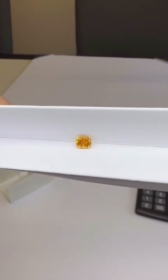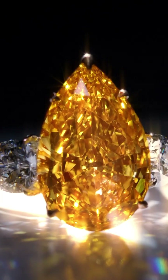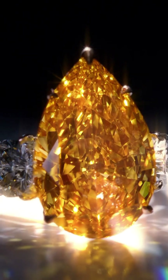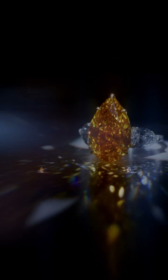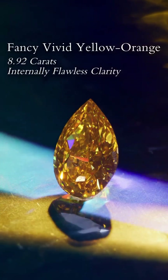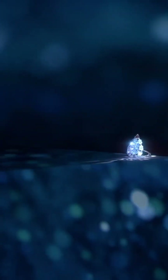The finished gem was set into a one-of-a-kind diamond ring, designed not to outshine the center stone, but to elevate it. Surrounding white diamonds frame the orange-yellow diamond like a spotlight on a stage. What makes this diamond so rare isn't just its natural jewel-tone hue, or its impeccable clarity — it's that nature created it without intervention. No heat. No treatment.